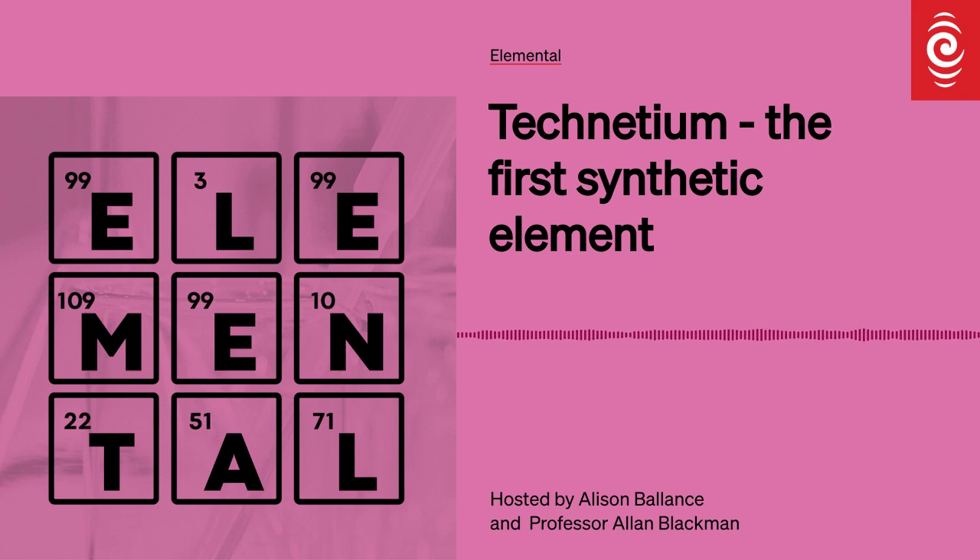So what's so cool about technetium? Technetium was in fact the first element on the periodic table to be synthesised, and that's where it got its name from. Technetium comes from the Greek 'technetos', meaning artificial.